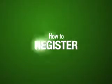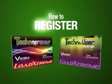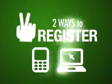How to register. It's very easy to register your TechnoUser or Technopreneur access card. There are two ways: using your cell phone, or using the Internet.